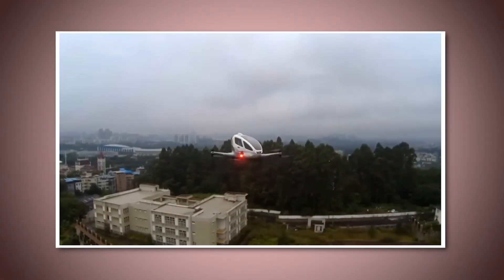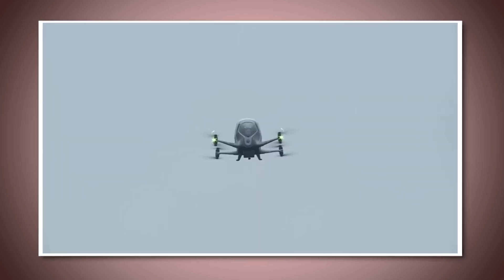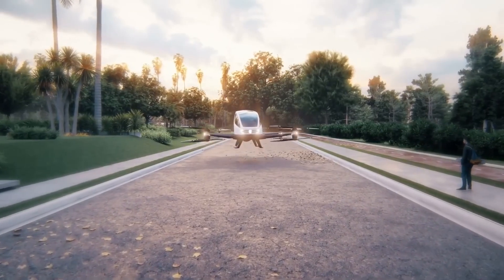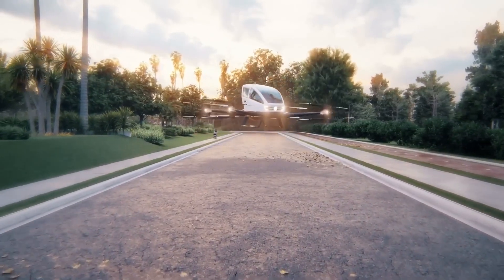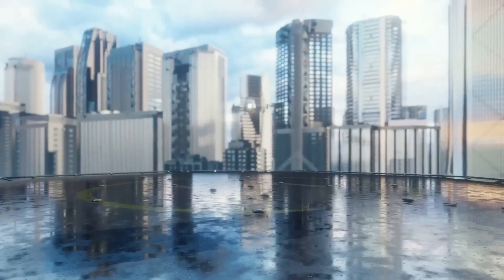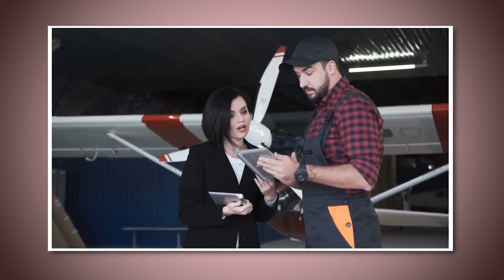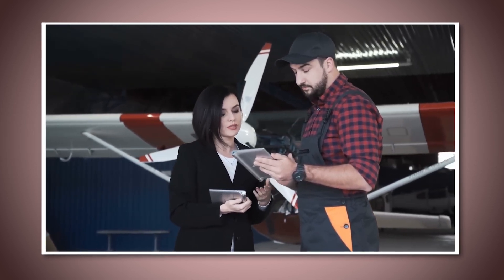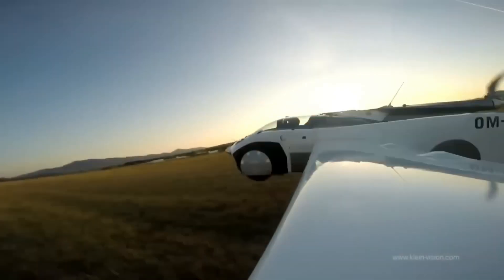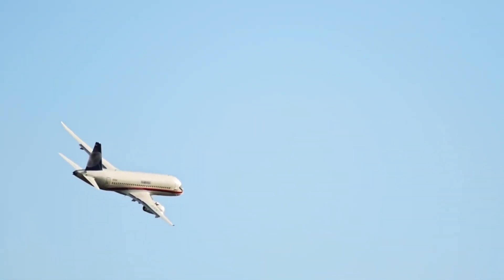One of the most exciting aspects of flying cars in smart cities is how they'll communicate with other vehicles and the city itself. The flying car will be connected to a central network that monitors traffic in the air and on the ground. This network will tell the car where it's safe to fly, help it avoid obstacles, and even choose the fastest route to your destination. This level of connectivity is what will make flying cars not only possible but practical in a busy urban environment like Dubai.